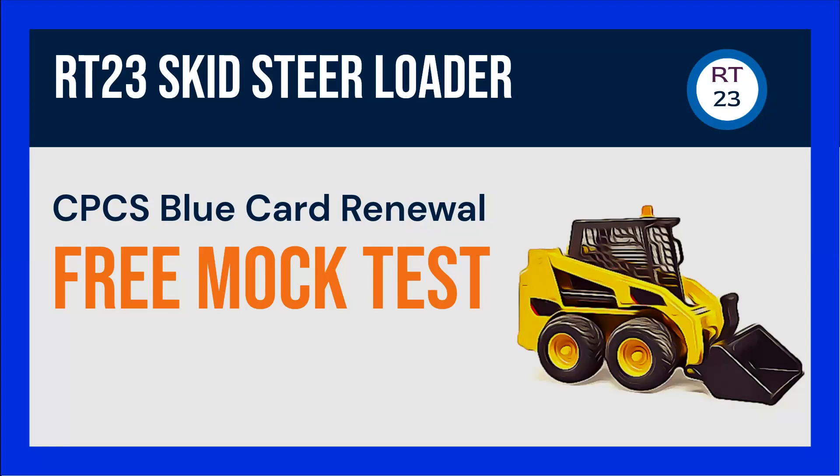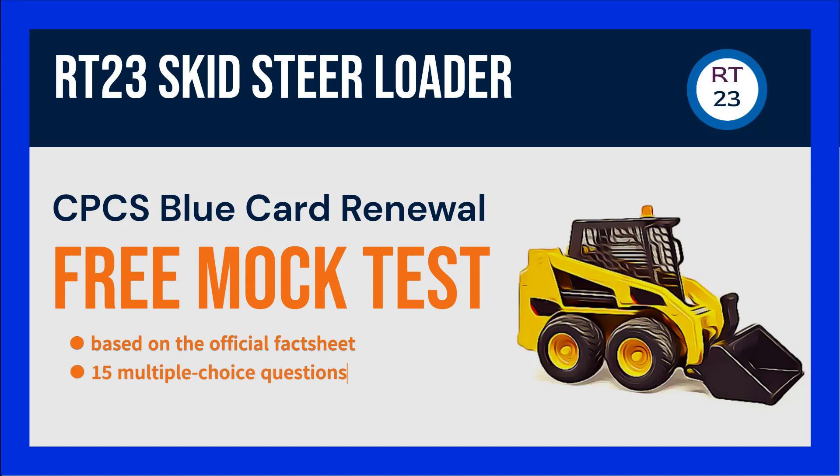Here is this free Skid Steer Loader CPCS Blue Card Renewal Mock Test. It contains 15 questions similar to what you'd get on the official NOCN Pearson Vue touchscreen test. I will first read the question and then give you a few seconds before I reveal the correct answer. Ready? Let's go!